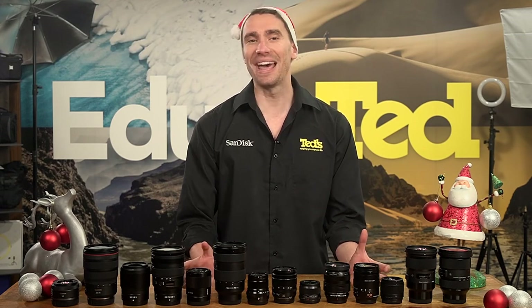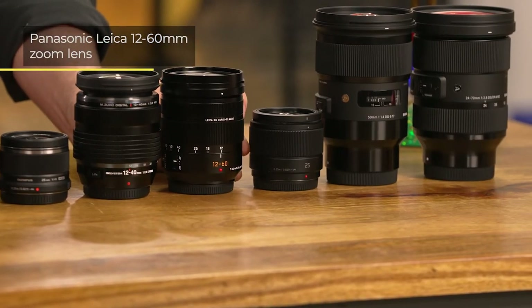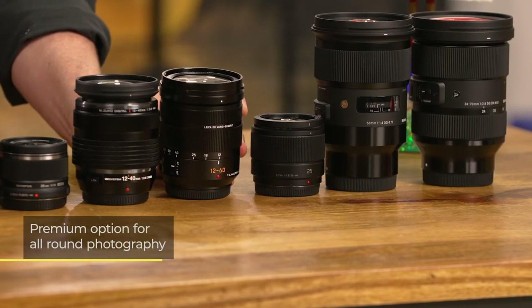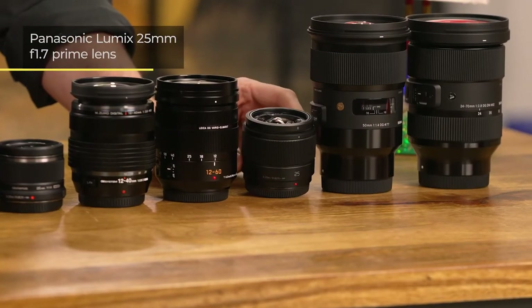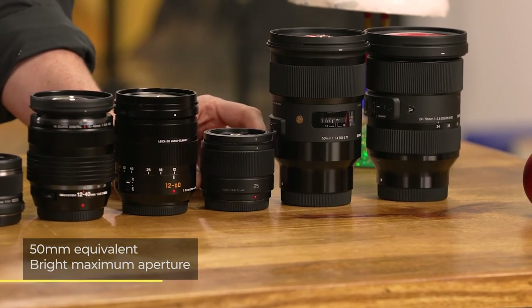Now let's look at some Panasonic lens options. The Panasonic Leica 12-60mm lens is great for anyone looking for a premium option for everyday results. The 25mm f1.7 is another favourite, with its 50mm equivalent zoom range and bright maximum aperture being excellent for portraits.